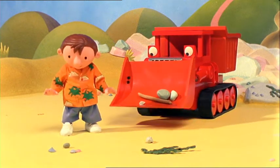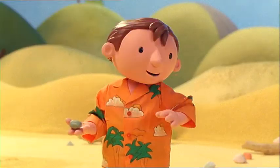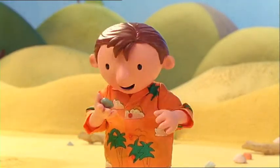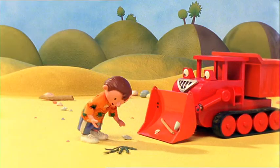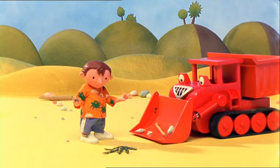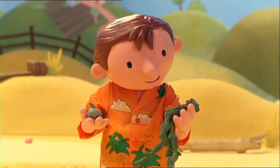What about that, Pebble Bob? Oh, yes. Terrific, Muck. It's really shiny. Well spotted. And that shell, too. One more for our collection. And some seaweed, just for a change.